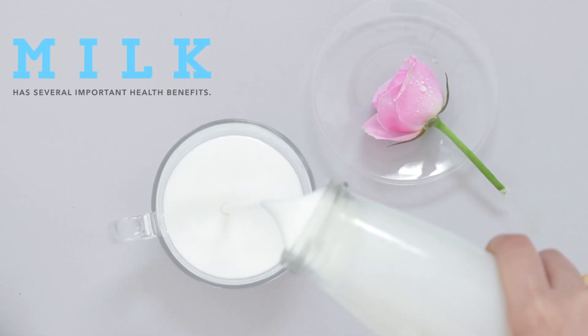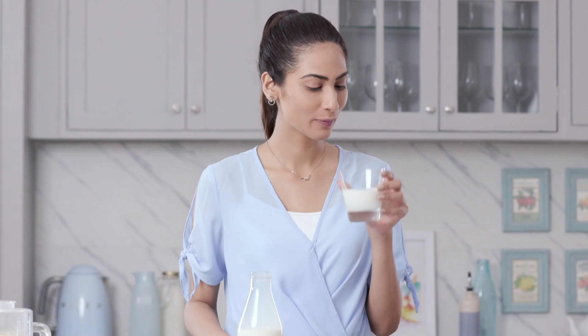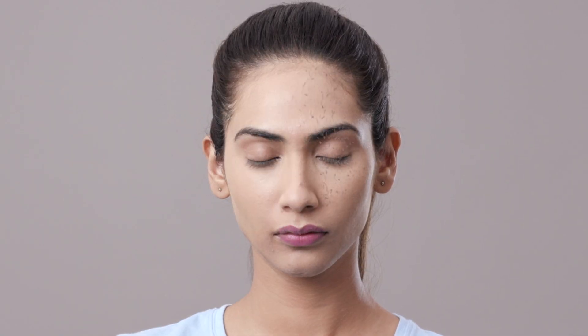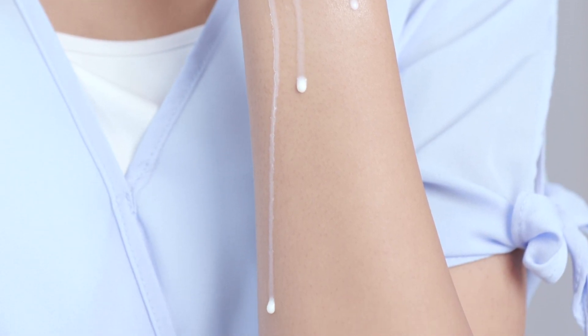Milk is one of the few ingredients suitable for topical application as well as consumption, and is an all-time favourite as it provides lasting results. The lactic acid found in milk is said to remove dead skin cells, rejuvenating and keeping the skin fresh and healthy. Rich in vitamin A and antioxidants, milk potentially helps to eliminate free radicals, which are partially responsible for premature ageing, resulting in wrinkles and age spots.